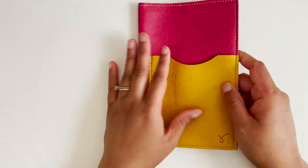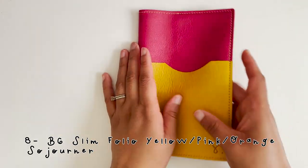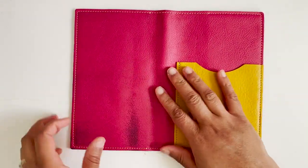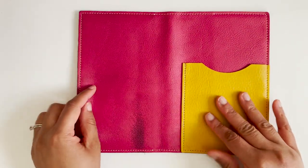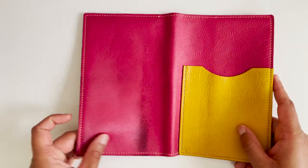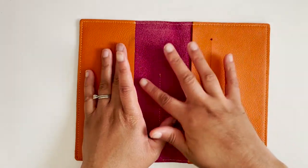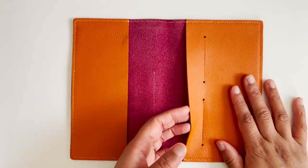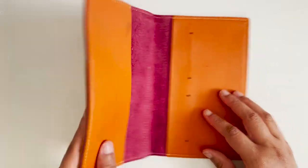I have a B6 slim folio from Sojourner with pink and a yellow pocket. There is some blue color transfer from another cover on the back but it doesn't affect the product. The leather is really soft and quite thin on this side. There are card insert slots. So that's the B6 slim.